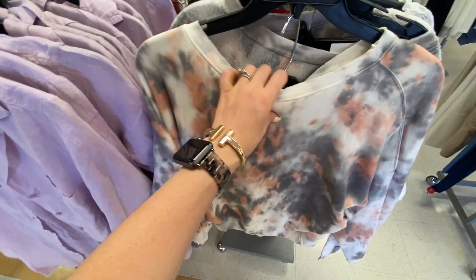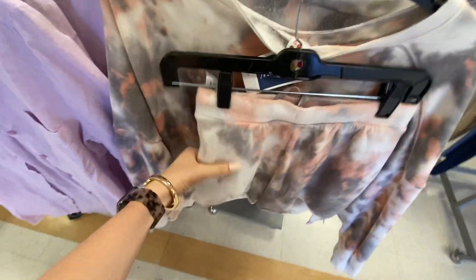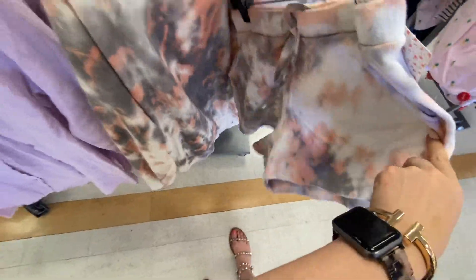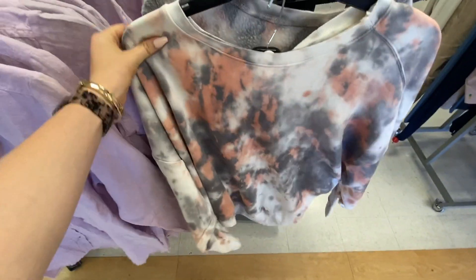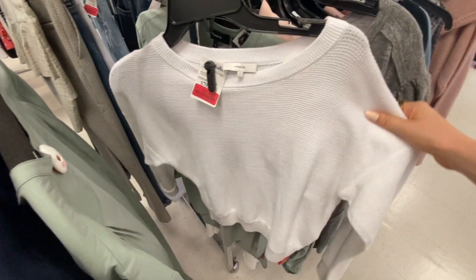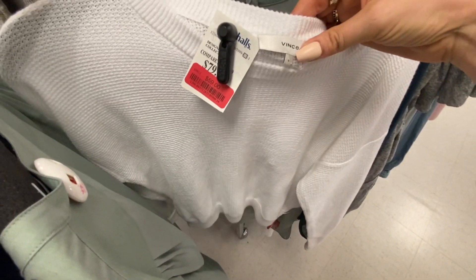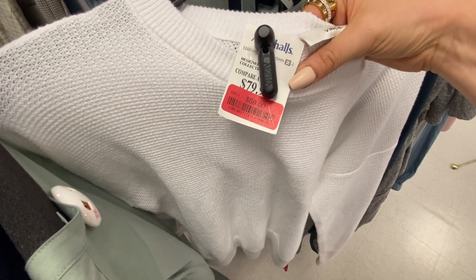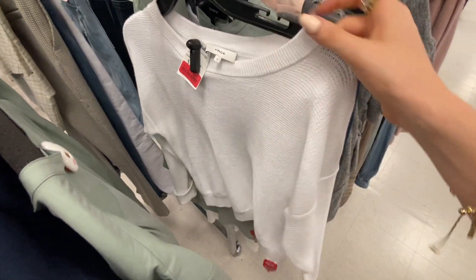This is the ultimate quarantine style — a really cute tie-dye sweatshirt from Free People, and it comes with these little shorts. How freaking cute! I think I might need this. I really like this little long-sleeve white knit from Vince — it's on sale for $59. Feels so good.